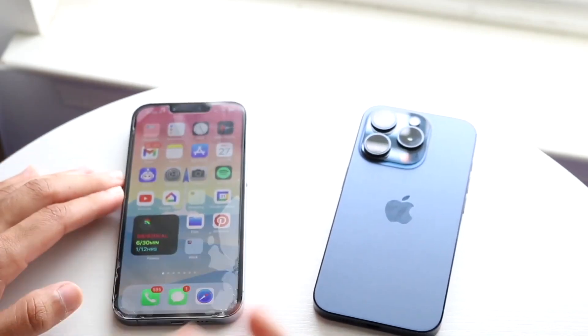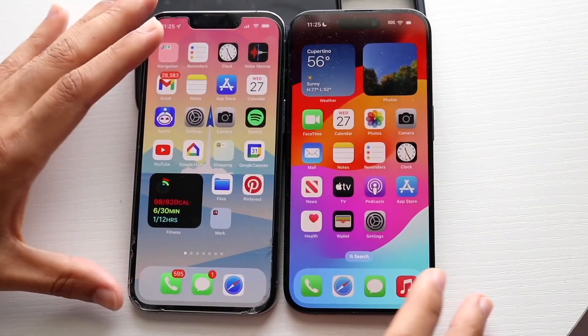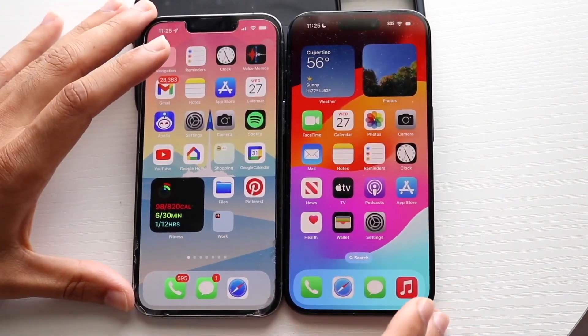6 gigabytes of RAM, so let's go and see which one's the faster one between both. Okay, let's get into it. As you can see, all the apps are cleared out — 13 Pro here, 15 Pro here.